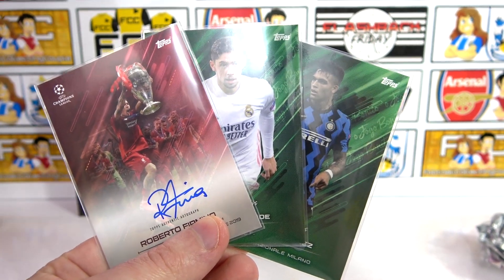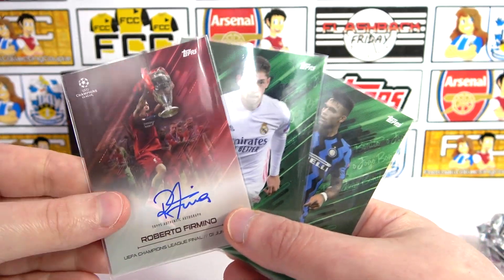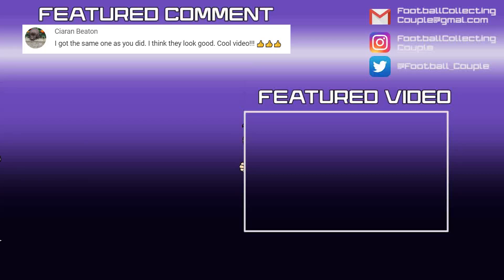Three hits from four boxes. Let us know in the comments if you did pick up any of these boxes — they were only available for a limited time. If you like the collection and the autos, let us know in the comments. But for today, that is going to do it — we'll see you next time. Bye!